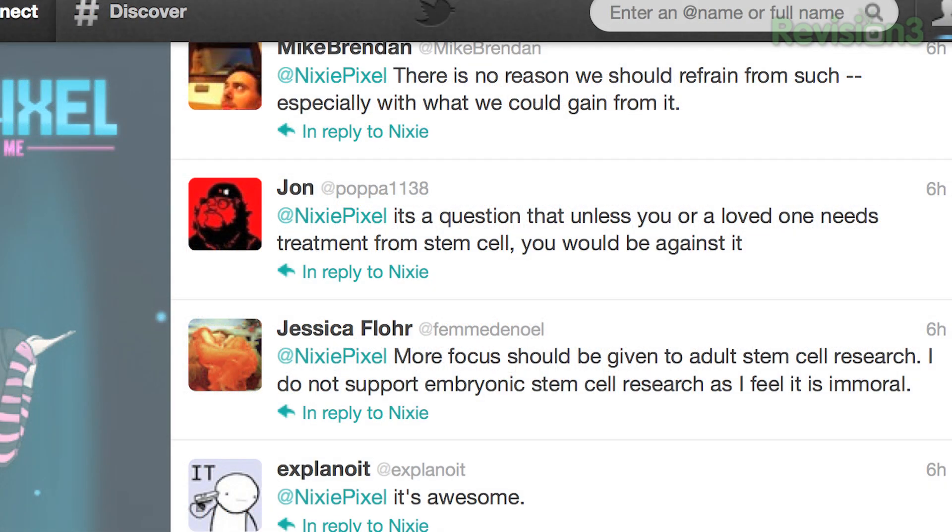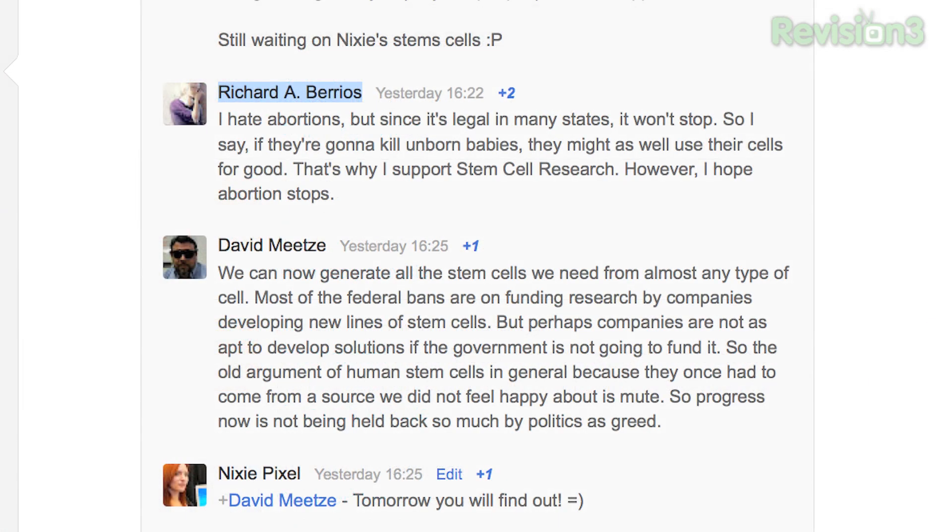John from Twitter says it's a question that, unless you or a loved one needs treatment from a stem cell, you would be against it. Richard from Google Plus writes: "I hate abortions, but since it's legal in many states it won't stop. So I say, if they're gonna kill unborn babies, they might as well use their cells for good — that's why I support stem cell research. However, I hope the abortions stop."